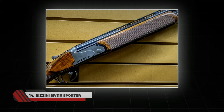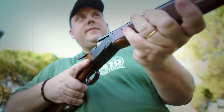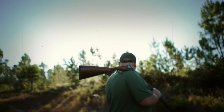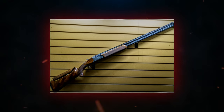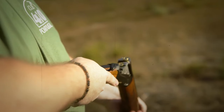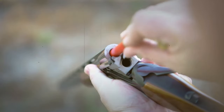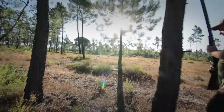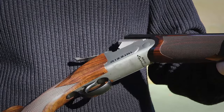Number 14: Rezzini BR-110 Sporter. Founded by Battista Rezzini back in 1966, the BR-110 comes with a box lock action and over-under barrels, giving you the advantage of two shots before reloading. The shotgun features interchangeable choke tubes to customize your shot, and automatic ejectors that ensure used shells are expelled from the shotgun. Its alloy frame reduces the overall weight for an easier swing. BR-110 gives you all the features of a premium shotgun at an affordable price.